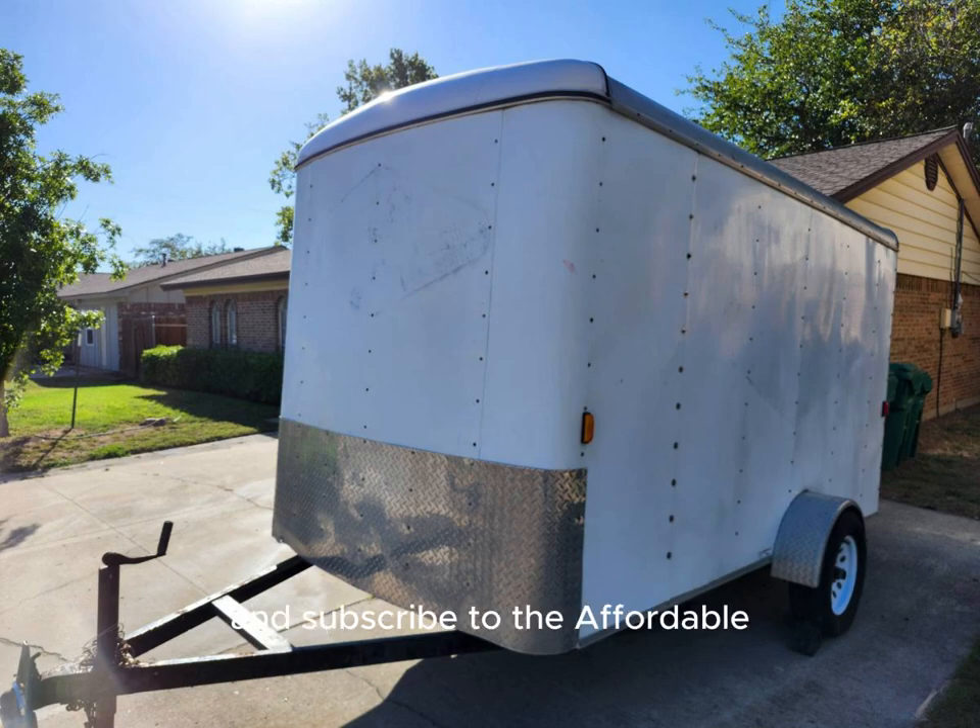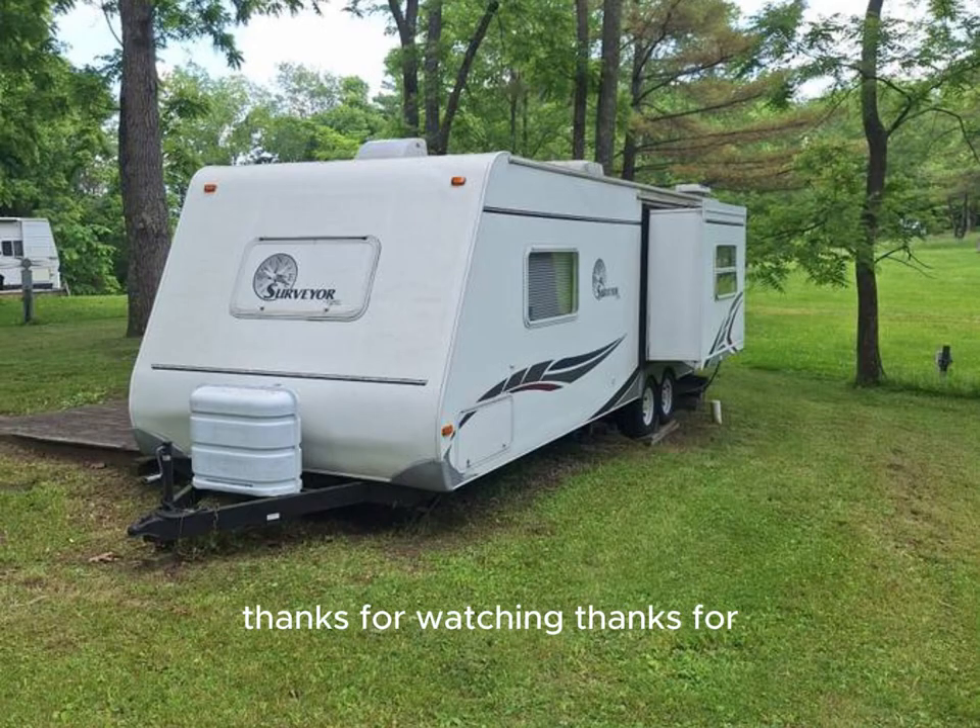You can search Craigslist by clicking on your city to find your next cargo trailer. Please like, comment, and subscribe to the Affordable Alternative Housing Solution channel. Thanks for watching!